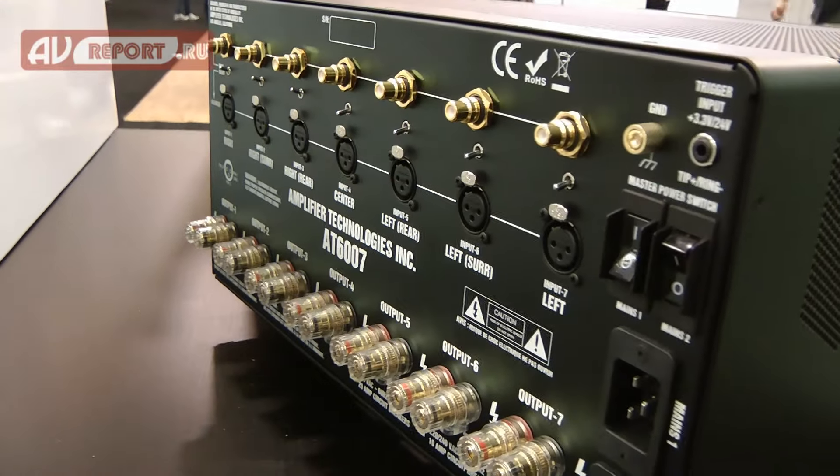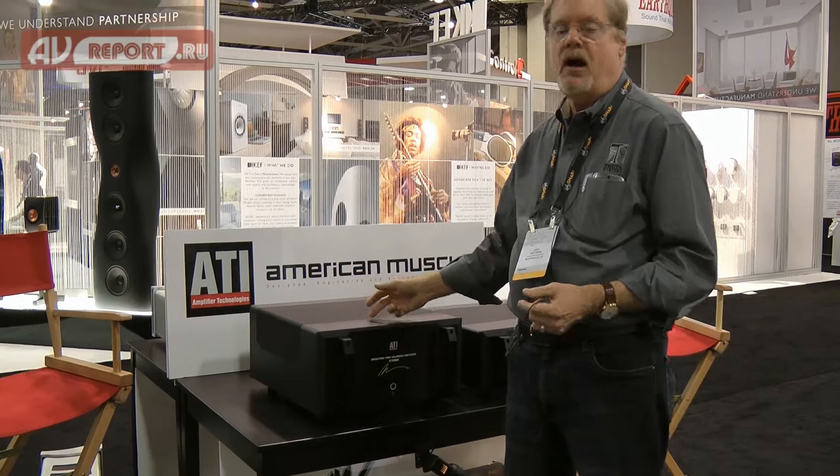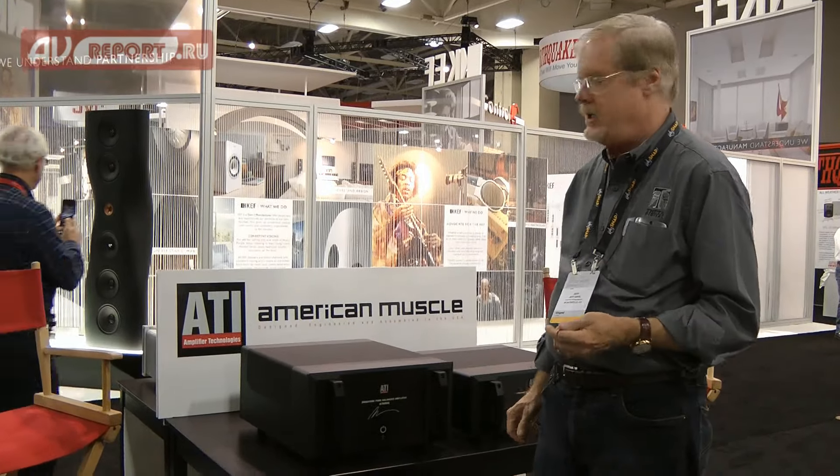If we could see the rear panel, we would see we have two line cords, two power switches, and two transformers in every version.